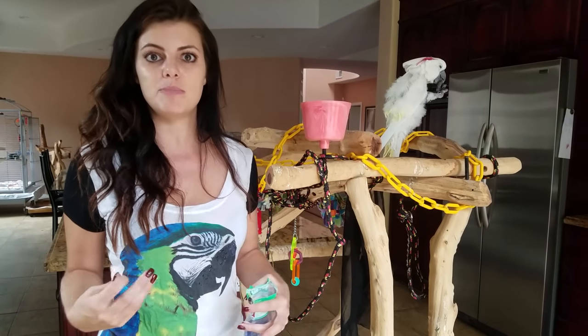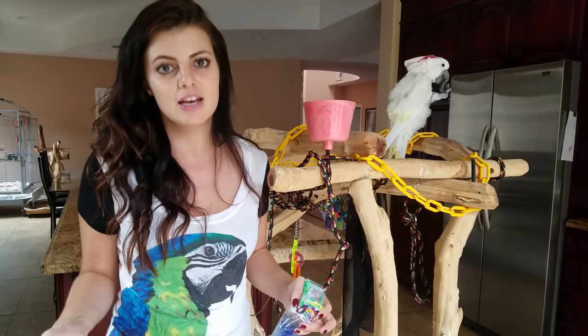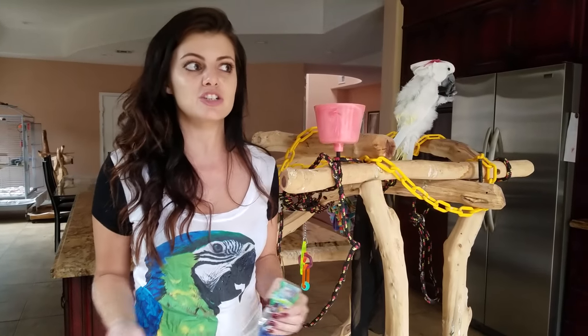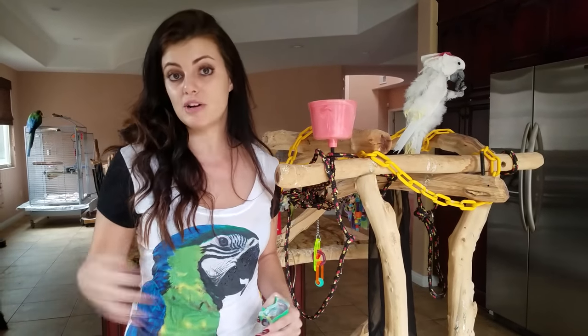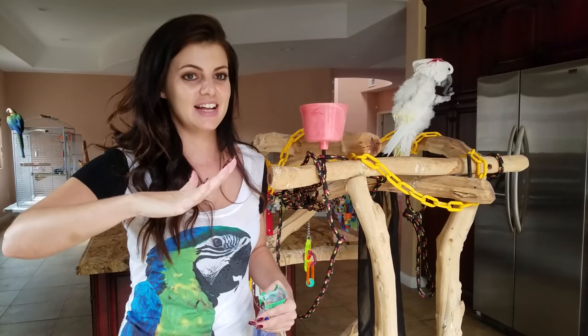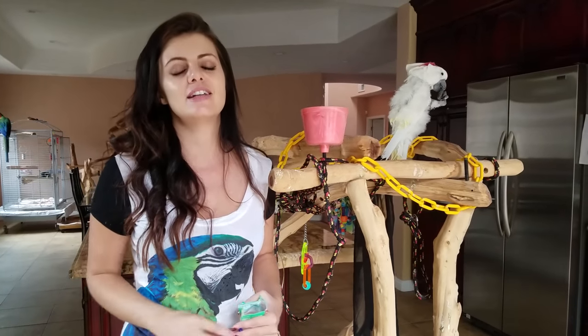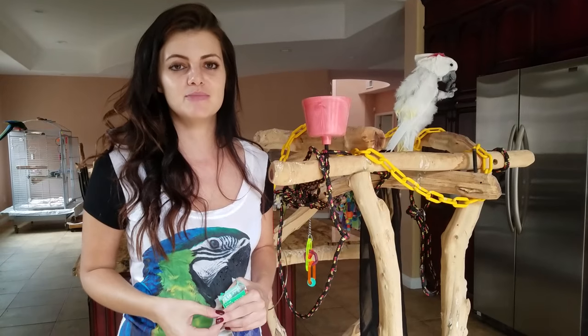If you're cuddling them and suddenly they jump up and they're moving around, it might mean they want to go potty. Or if they suddenly kind of nip or bite, it might mean they want to go potty — especially if they're trained, they'll do those things to let you know. Also, you will notice when your bird wants to go potty, he'll start lowering his butt a little bit. In that moment, you can grab him and take him real quick to a stand and tell him go potty, and he'll do it then too.